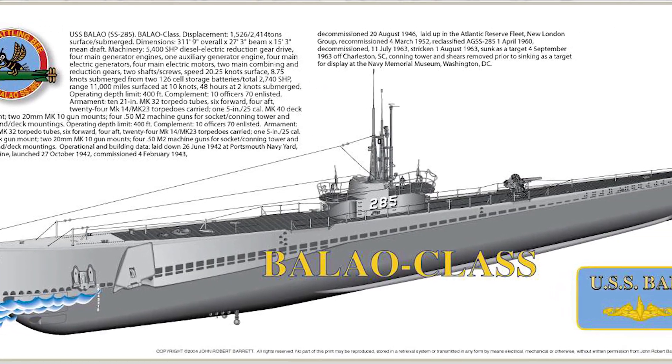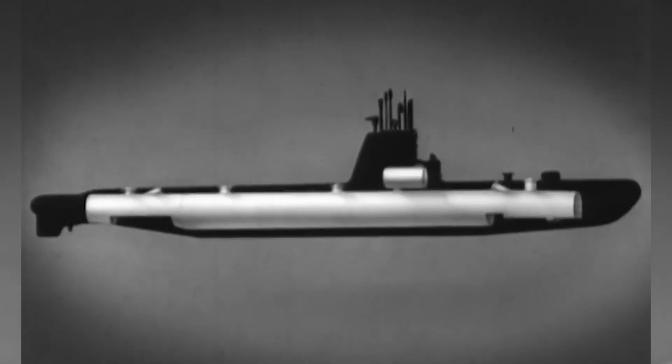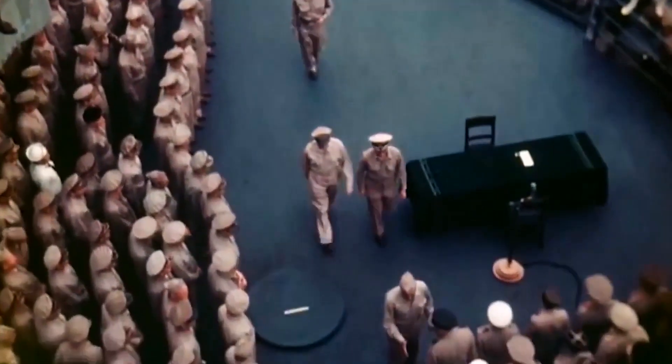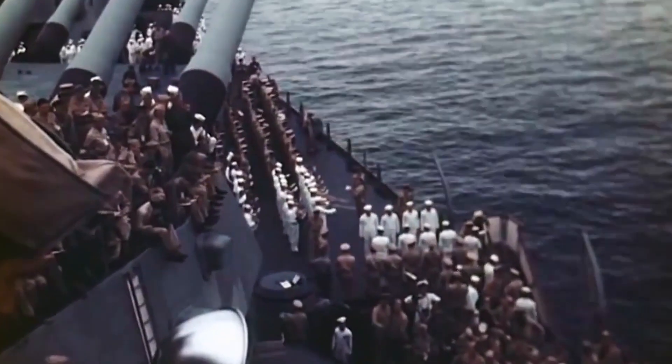And when we say the largest, we mean large — weighing in at 2,429 tons. As you can imagine, a submarine of this magnitude would need up to 70 people to man it.